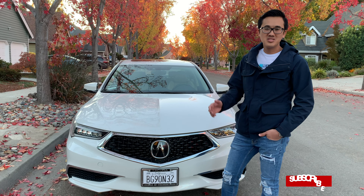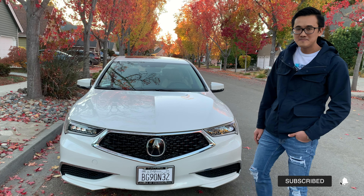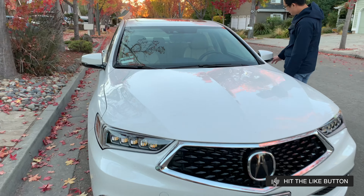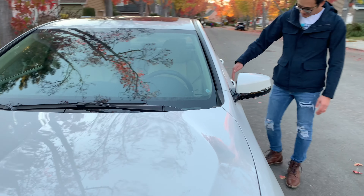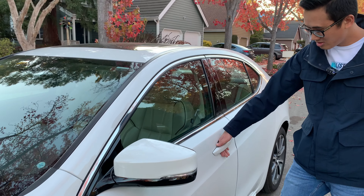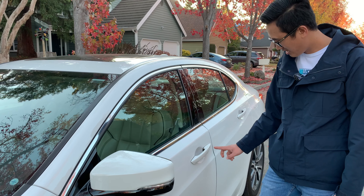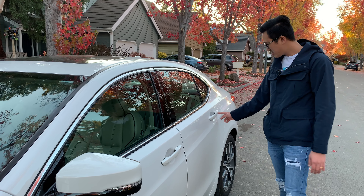Bây giờ mình sẽ đi vô trong để coi những option chiếc xe này có. Đầu tiên là nó có 4 cửa mở không cần chìa khóa, mình chỉ đút tay vô đây là mở được. Bấm vào đây là khóa cả cửa trước lẫn cửa sau.